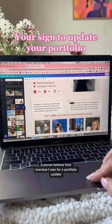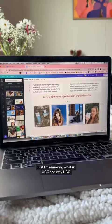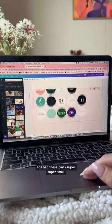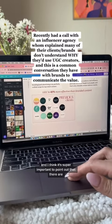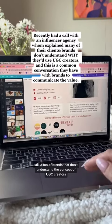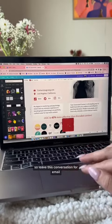I cannot believe how overdue I was for a portfolio update, so let's get into it. First, I'm removing the 'What is UGC and Why UGC' section. I had these parts super small, but it's super important to point out that there are still a ton of brands that don't understand the concept of a UGC creator — so leave that conversation for email.